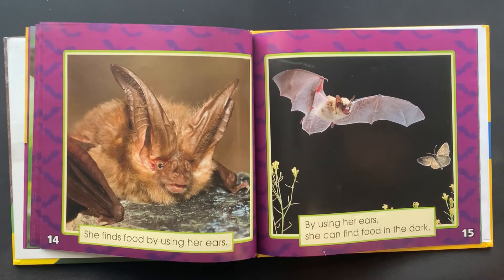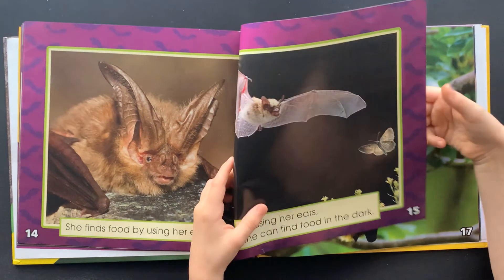She finds food by using her ears. By using her ears, she can find food in the dark.